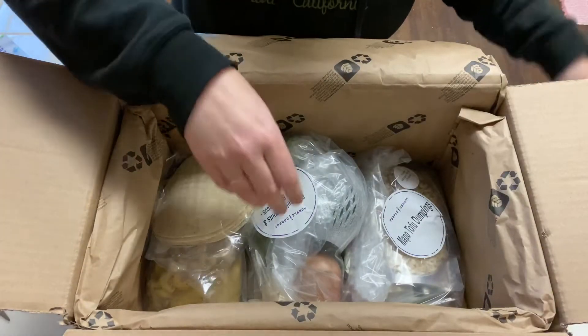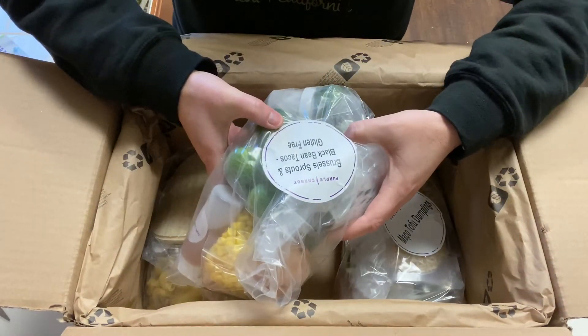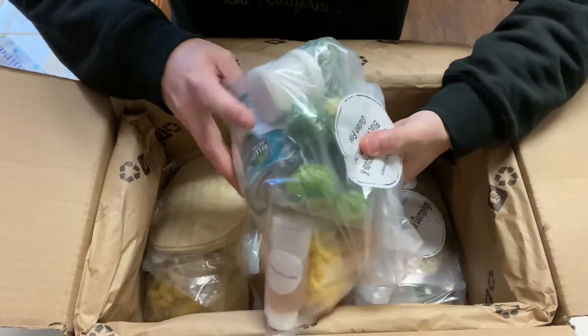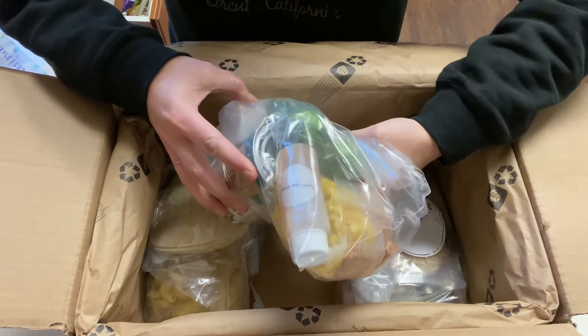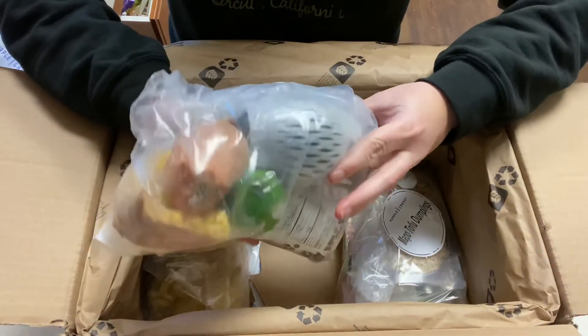So bok choy — so excited! Oh, this is for the brussels sprout and black bean tacos. They do send these little containers and they're reusable, which is super cool, and it's just enough of everything that you need to make one meal.